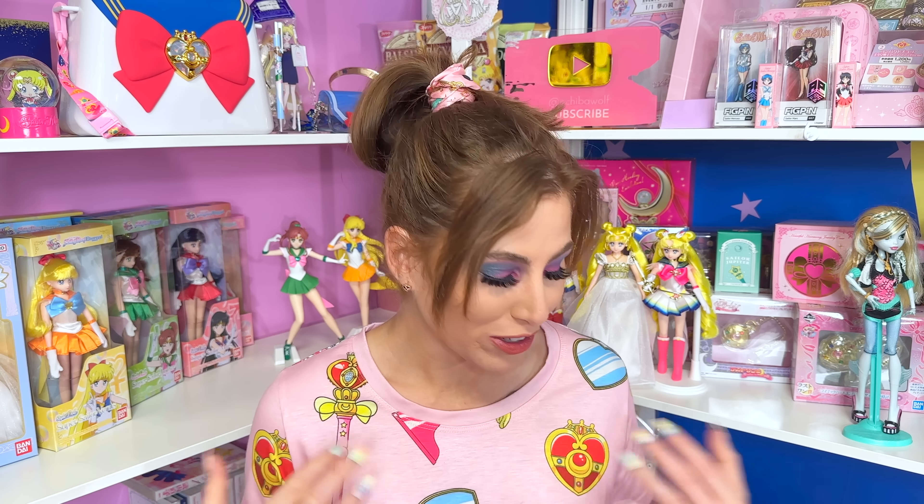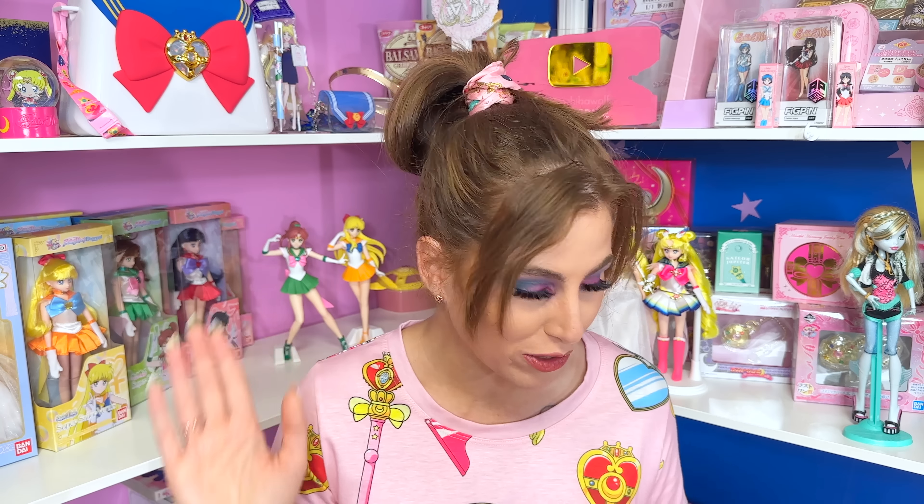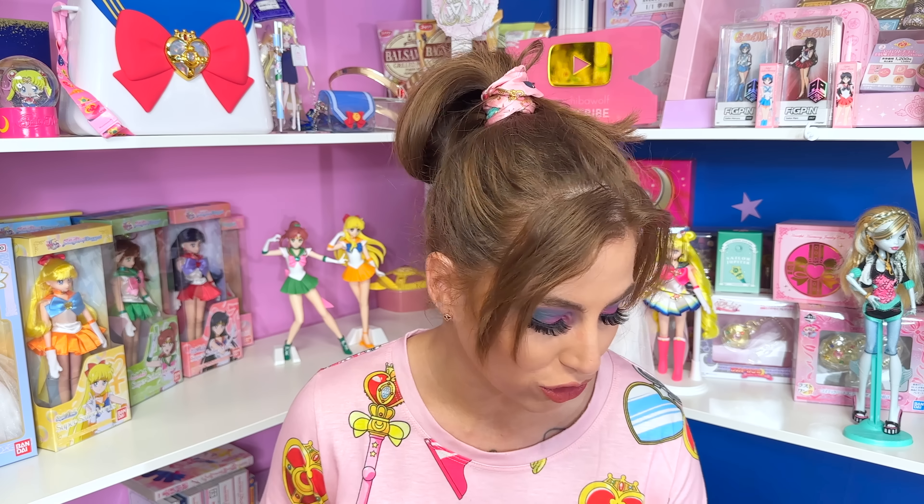First things first, I want to start with Fragmented Nostalgia's booth. I don't know if you guys have ever run into this company at a convention — they do travel to many conventions, but this was my first time experiencing Fragmented Nostalgia. I'll have a link to their Facebook page down there in the description. They had the pillows from 2022 — these were crane game machine prizes. They came out with a Black Lady one and also a Sailor Moon one, and at the time we blogged about these on Sailor Moon Fan Network.